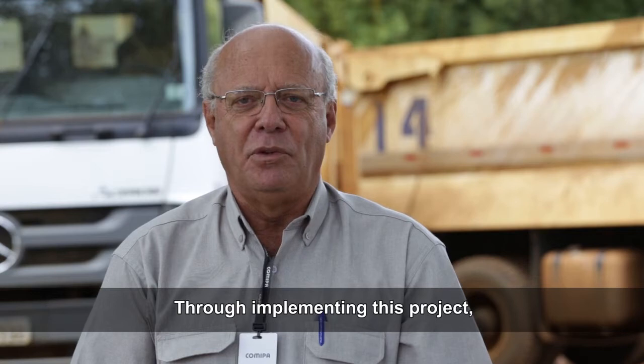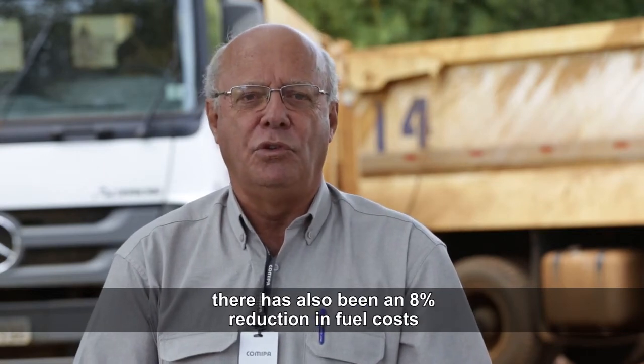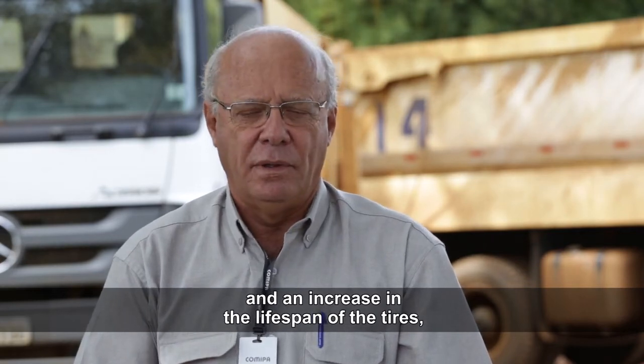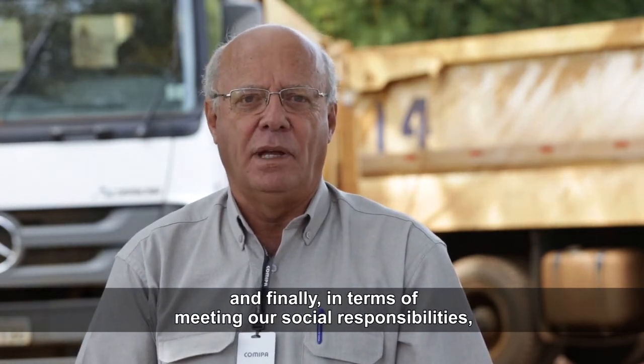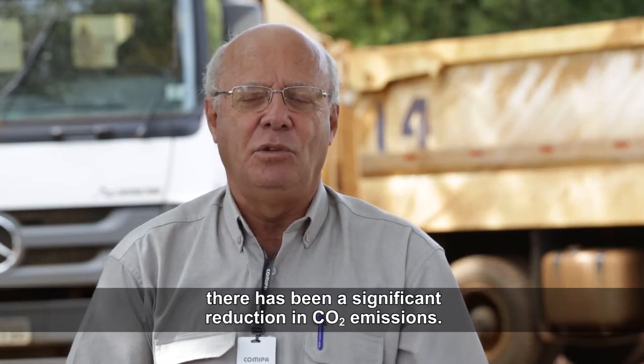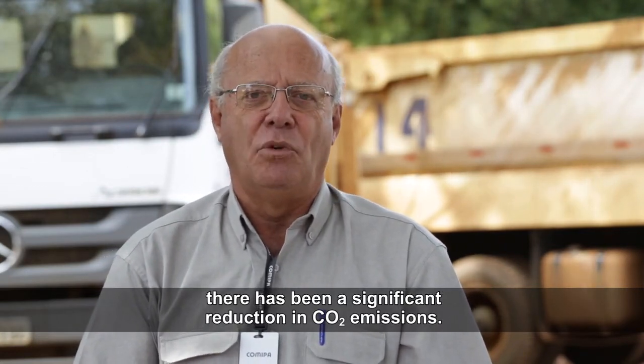Com a implantação do projeto, tivemos ainda reduções do custo de combustível em 8%, o aumento da vida útil dos pneus e, finalmente, o atendimento da responsabilidade social com a expressiva redução de emissão de gás carbônico na natureza.